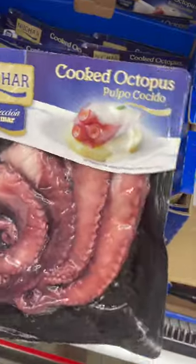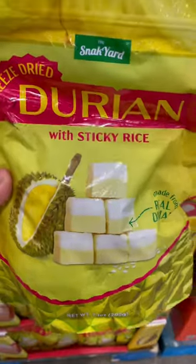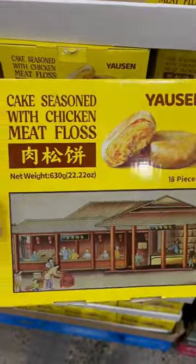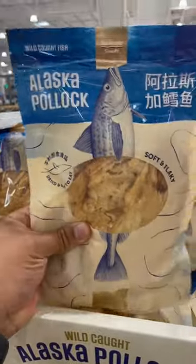Quail eggs, octopus, Asian cookies, durian sticky rice snacks, custard hopia, chicken meat flask cake, shrimp chips, ready-to-eat dried fish.